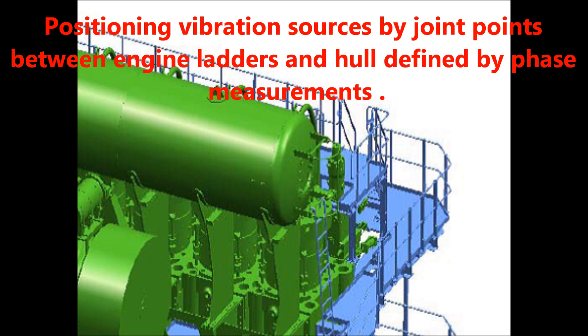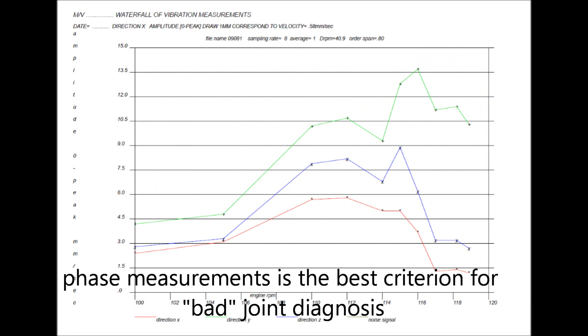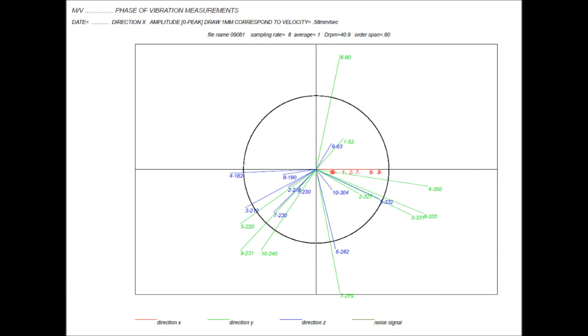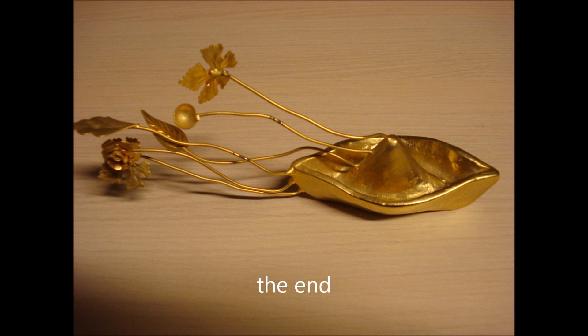Positioning vibration sources by joint points between engine ladders and hull is defined by phase measurements. Phase measurement is the best criterion for bad joint diagnosis. Platforms and staircases around the engine are checked by phase criteria as well.